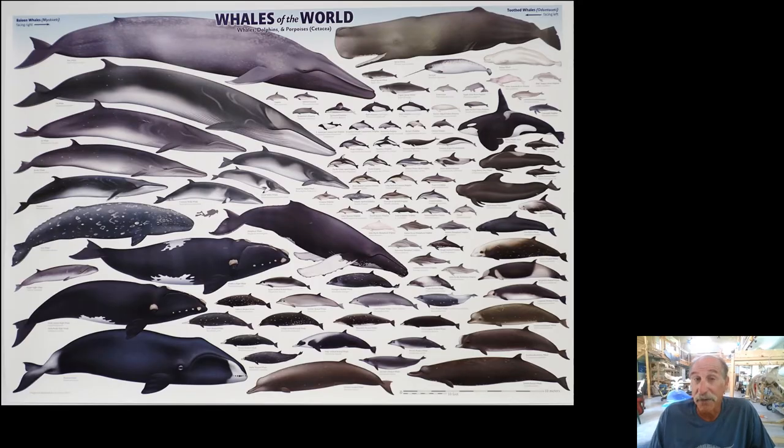Straight ahead when you walk in is this poster. It shows all of the 90-something species of whales on Earth as of about 10 years ago when the poster was printed. One has gone extinct. One's on its way to extinction. One has been discovered since then. So there's a lot of changes going on in whale taxonomy — some good, some tragic.